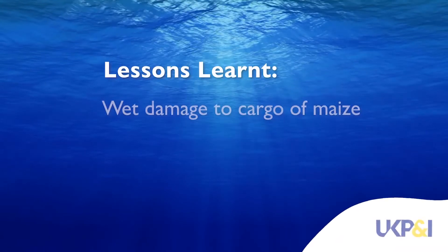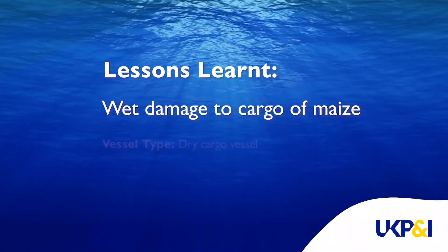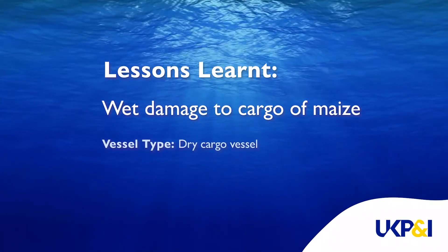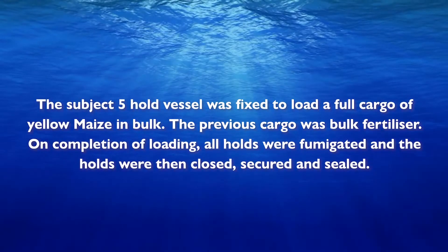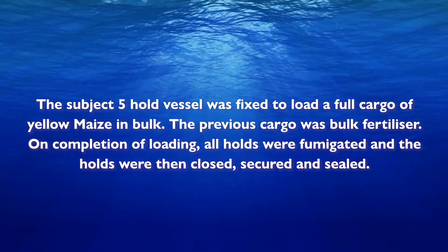Lessons learnt: Wet damage to cargo of maize. Vessel type: Dry cargo vessel. The subject 5-hold vessel was fixed to load a full cargo of yellow maize in bulk.